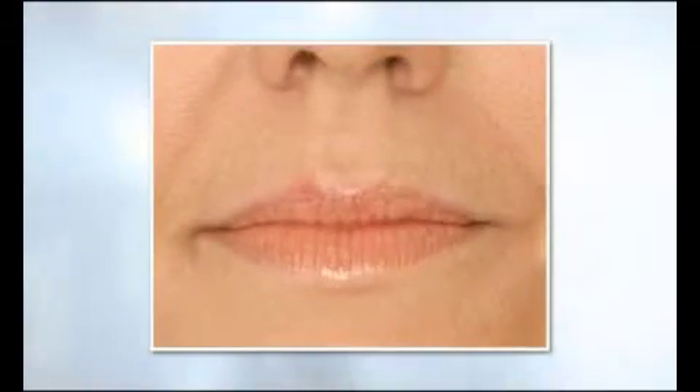Lips. Restylane Lip can be used to add natural fullness to create pretty, shapely lips, or to create sculpted lips by enhancing the vermilion border.